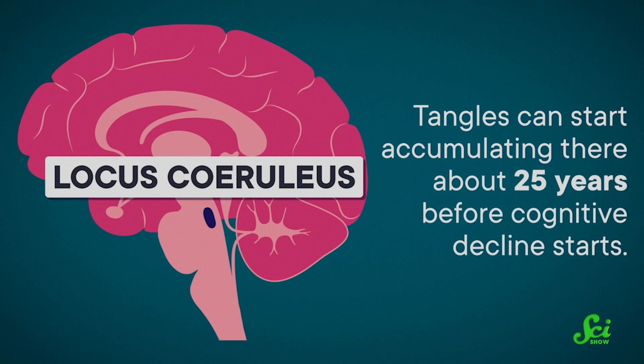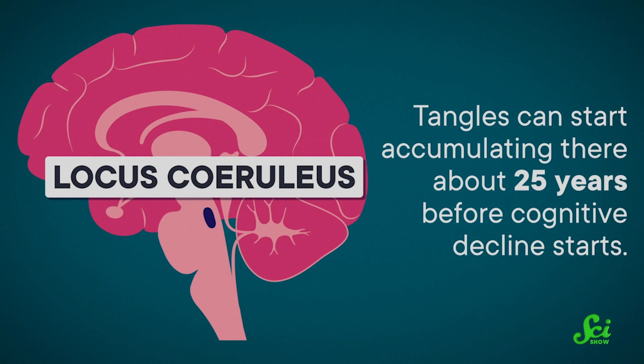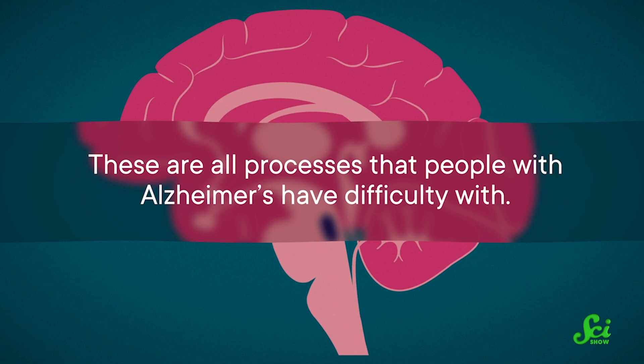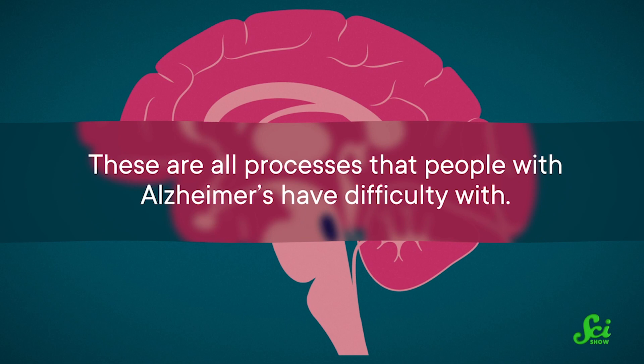Tangles can start accumulating there about 25 years before cognitive decline starts. The locus coeruleus is connected to pretty much the entire brain. It's involved in regulating arousal and memory, among other things, by transporting the chemical norepinephrine to parts of the brain that control those behaviors. These are all processes that people with Alzheimer's have difficulty with. As Alzheimer's continues progressing, the locus coeruleus starts getting smaller by both volume and cell number, and this also affects the amount of norepinephrine in the brain and the central nervous system.